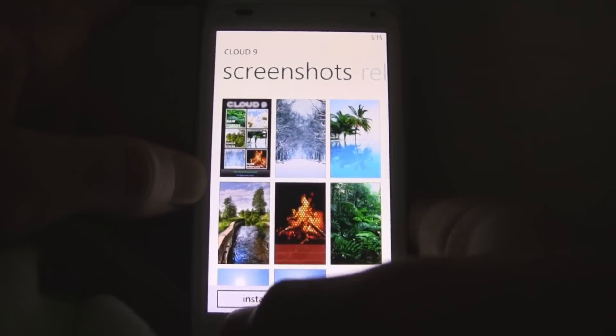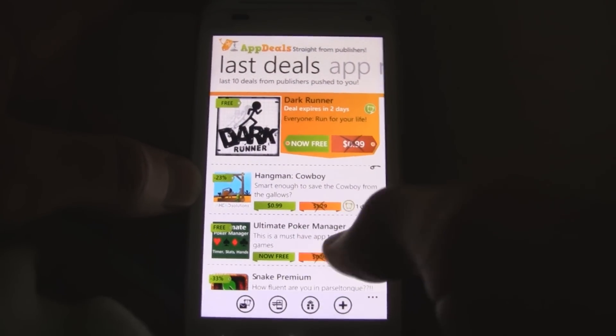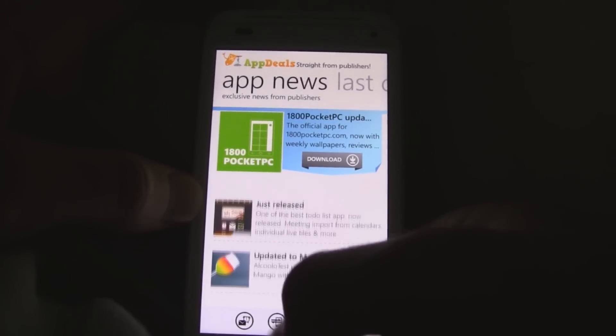It's really good for finding if there's an app that recently went free or recently had a little price drop, and you can also read about some app news.